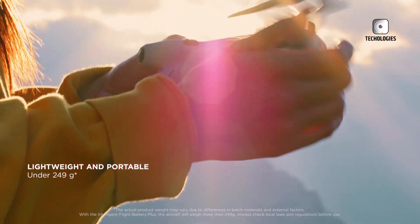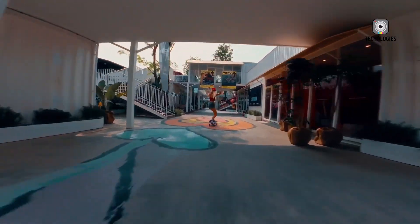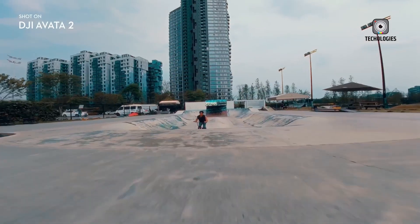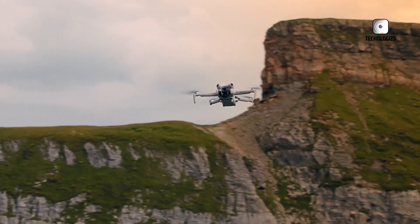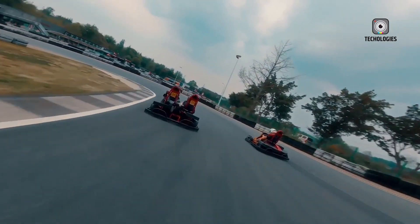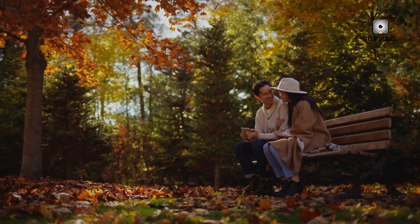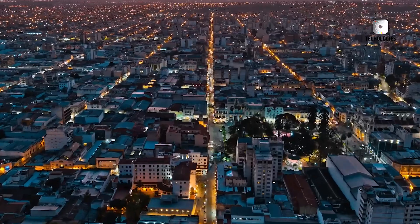Drone enthusiasts, get ready — the DJI Mini 5 Pro is making waves in the drone community and the excitement is through the roof. If you've been keeping up with the latest rumors and leaks, you're probably wondering: will this be the ultimate compact drone? Will it redefine what we expect from a sub-249 gram UAV? More importantly, is it worth waiting for? Today we're diving deep into the most anticipated features of the DJI Mini 5 Pro, breaking down everything we know so far. Buckle up as we explore whether DJI's next release will live up to the hype.